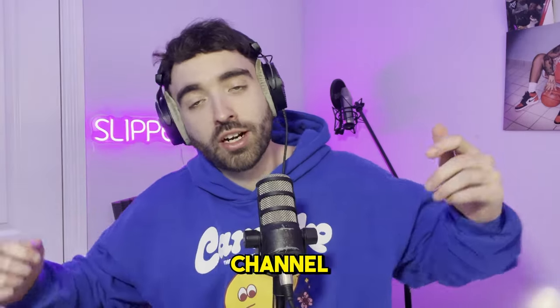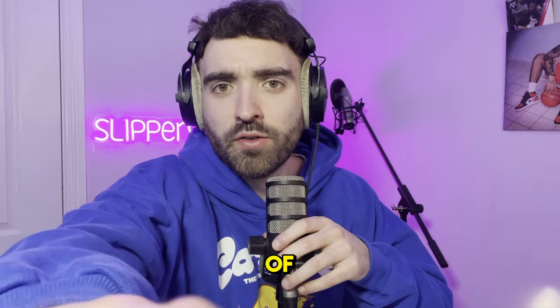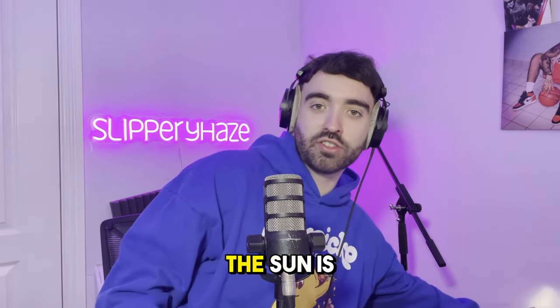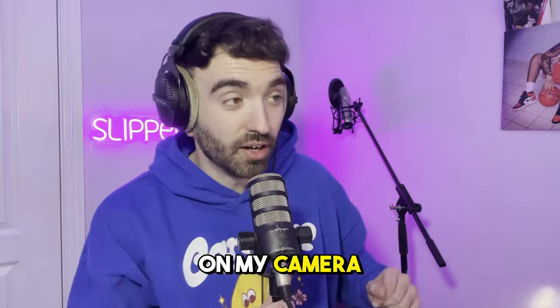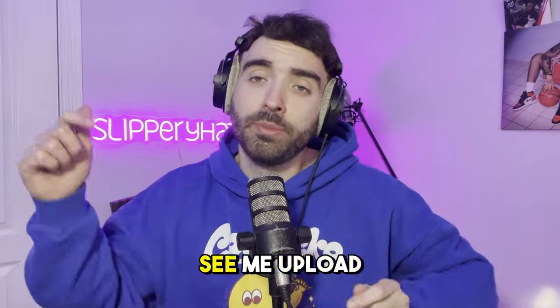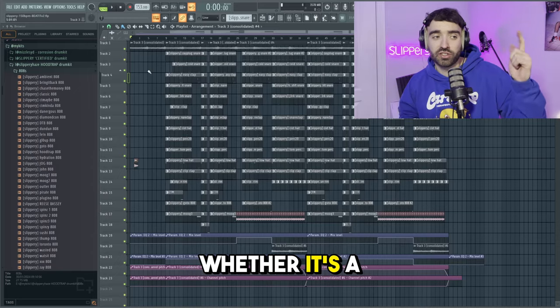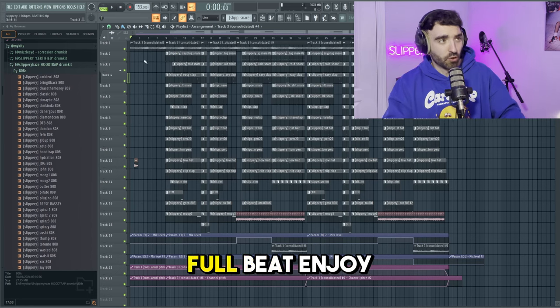If you're new to this channel I'd appreciate it if you can hit that subscribe button. If you're an OG make sure you smash the like button — it's much appreciated. In the comments let me know what you want to see me upload, whether it's a certain tutorial, a certain collab, whatever it is — let me know. Here is the full beat, enjoy.